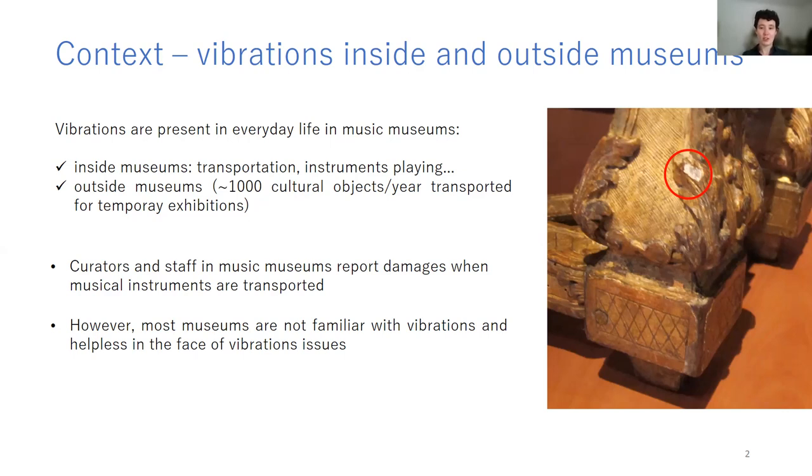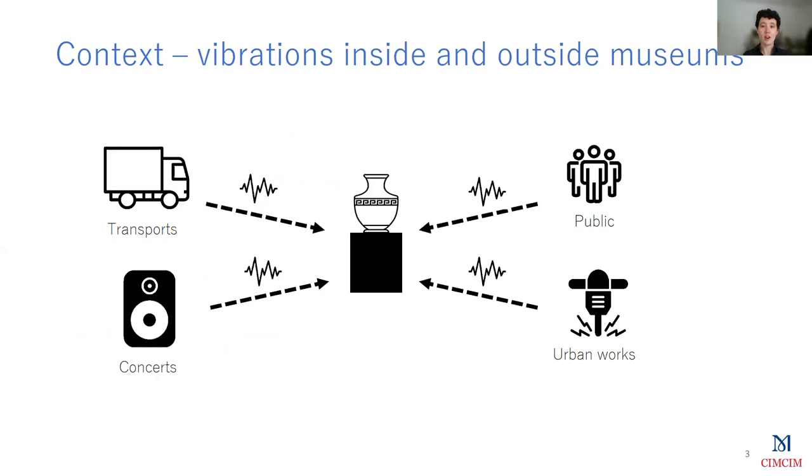I'm not going to talk much about musical instruments today, because the museums we work with don't work with musical instruments all the time. But of course, all the work I'm going to present can also be applied to these objects. Vibrations are present everywhere, both inside and outside museums, and they might be caused by different sources. For example, the carts and trucks used for internal and external transportation of objects are one of them. Some museums can also host sound events like concerts, and during a concert, the vibrations can reach the objects through walls or the ground. Vibrations can also happen because of visitor steps in exhibition rooms, or because of urban works close to museums.